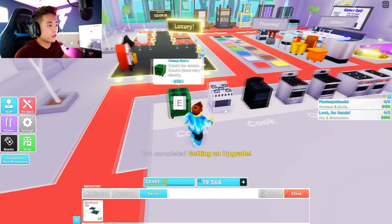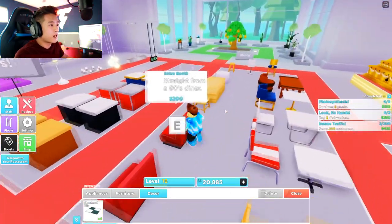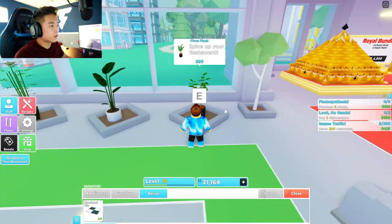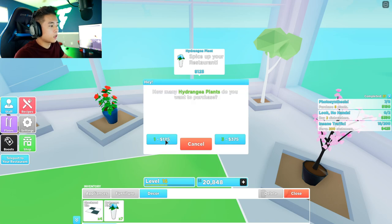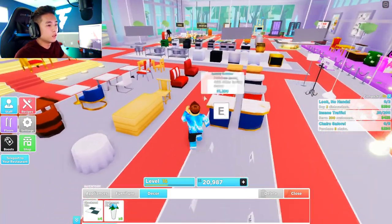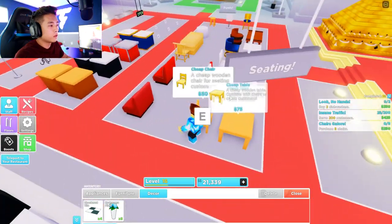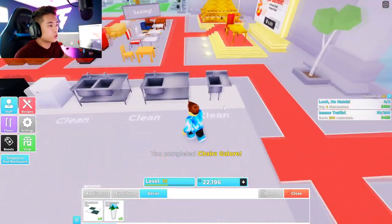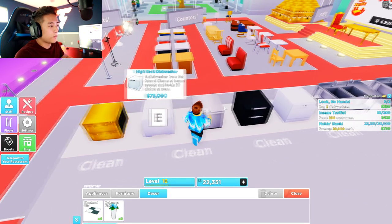It says 'Getting an upgrade — purchase one stove,' so let's go ahead and purchase one stove. And it says 'purchase eight plants.' I didn't think they'd want us to purchase eight plants, but let's go ahead and buy some. Look at this money tree — I like this a lot better. Then it says 'buy two dishwashers' and 'purchase eight more chairs.' We're just trying to complete the challenges while the restaurant runs. Let's buy a good dishwasher — our restaurant would function a lot better, but these dishwashers are expensive.